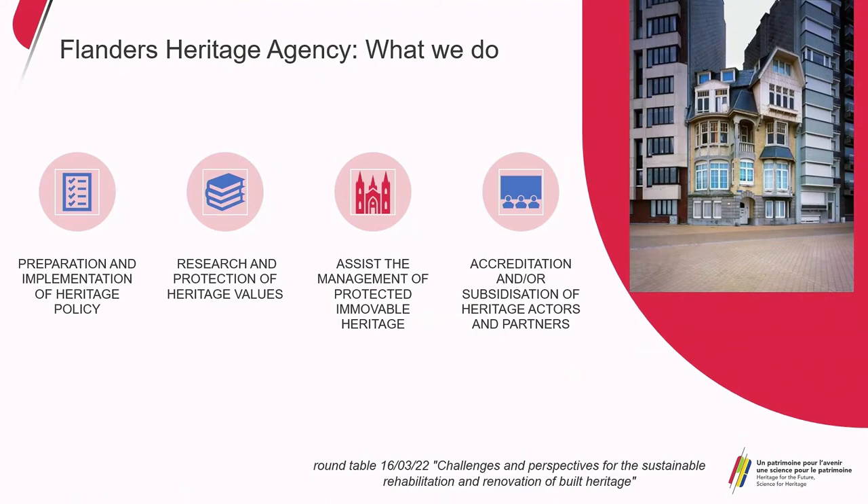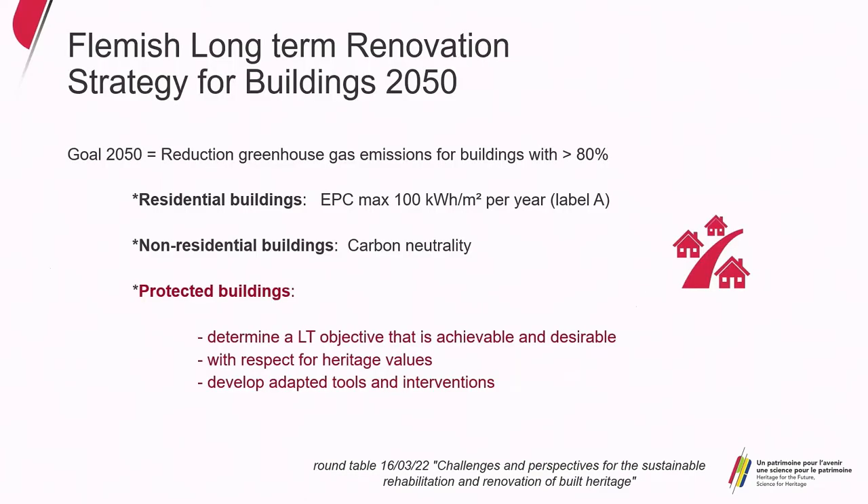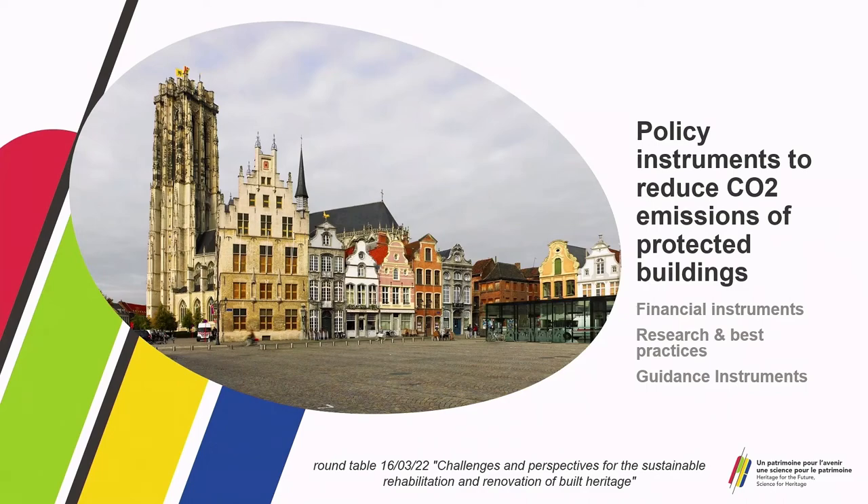What do we do? We prepare and implement heritage policy, research and protect heritage values, assist the management of protected immovable heritage with advice and grants, and accredit and subsidize heritage partners and actors. Flanders's ambitions in the light of climate change were set in the Flemish long-term renovation strategy for buildings 2015. The goal for 2050 is a reduction of greenhouse gas emissions for buildings with more than 80 percent compared to 2020. Goals were set for residential and non-residential buildings, and importantly, there was a separate section for protected buildings: we will determine a long-term objective that is achievable and desirable with respect for heritage values, and we will develop adapted tools and interventions.